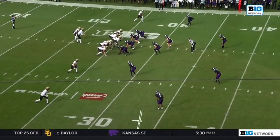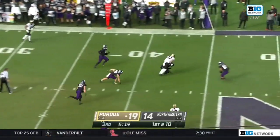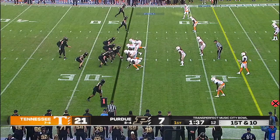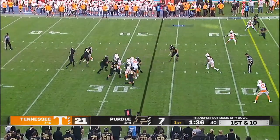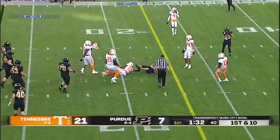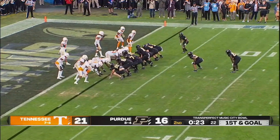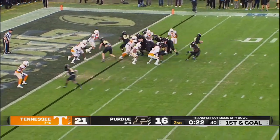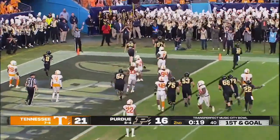17 rushes, 63 yards for Hull. O'Connell going up top — caught, first down. A family full of athletes; brother played hoops at Ohio State. This is a first catch for Payne Durham the tight end — picked up nine. A little boot and a dunk — touchdown, Payne Durham.